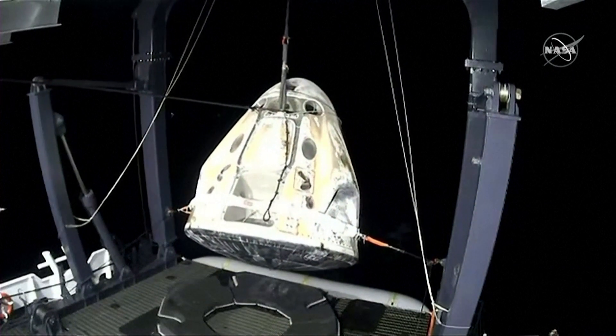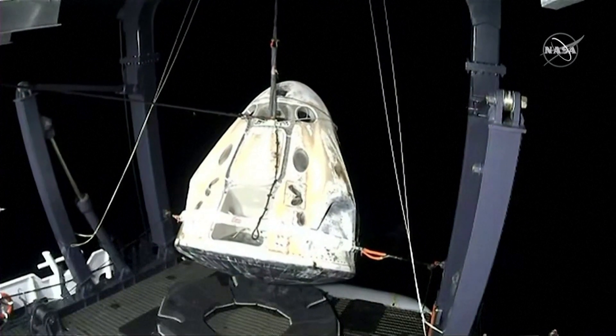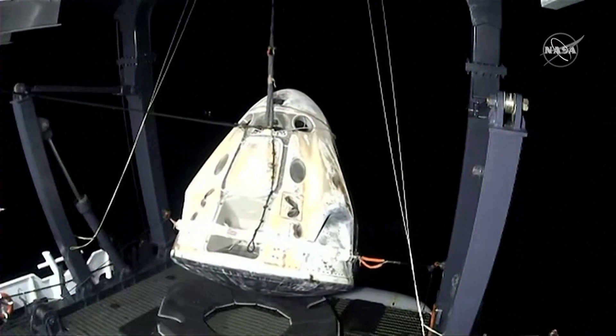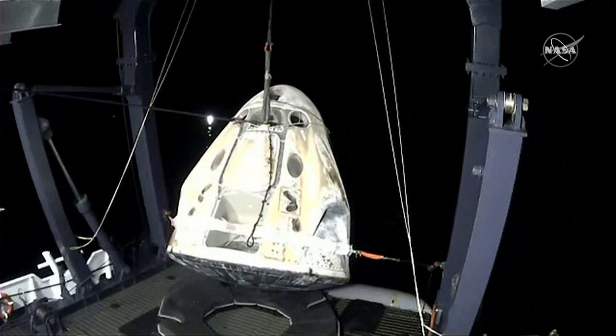And just an hour ago, this capsule had just completed the deorbit burn and was still in space, and now is being returned to Go Navigator — the first time for these crew members to be on Earth in almost six months.